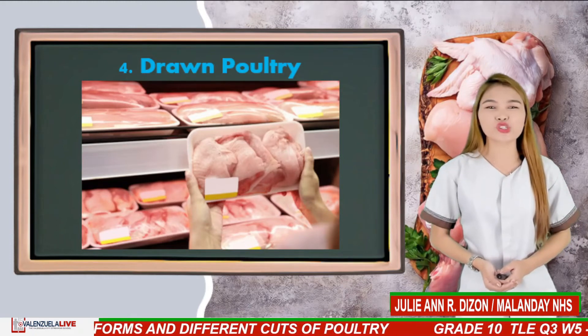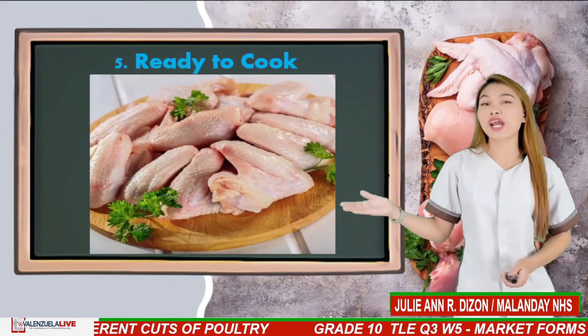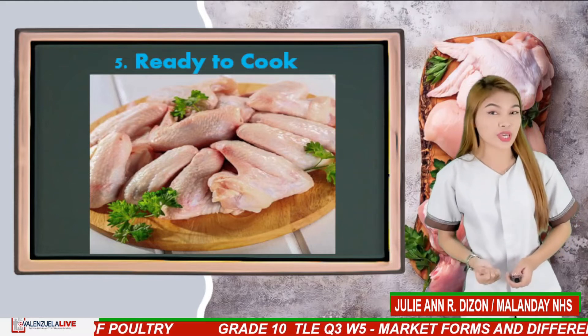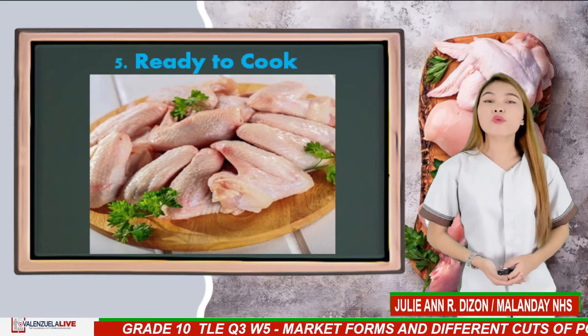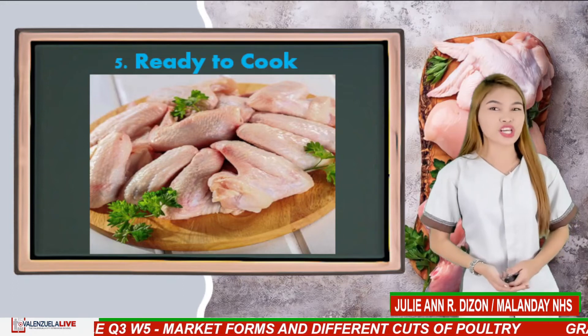Drawn poultry is usually available in groceries. And last, ready-to-cook refers to poultry parts such as wings, breasts, thighs, or drumsticks, which have been separately packed in a single container, frozen or chilled.